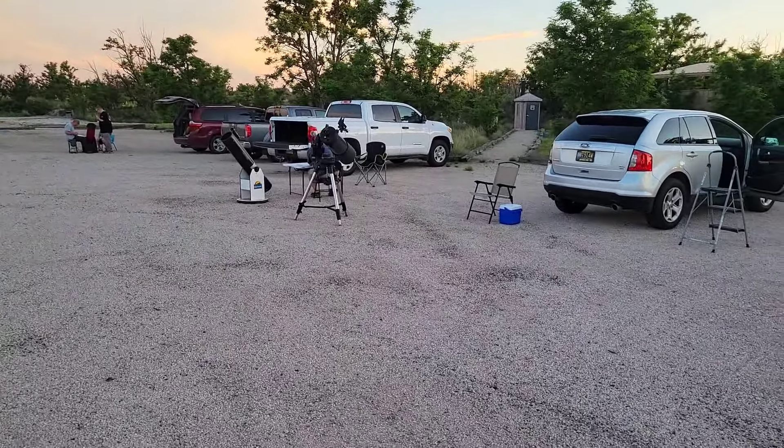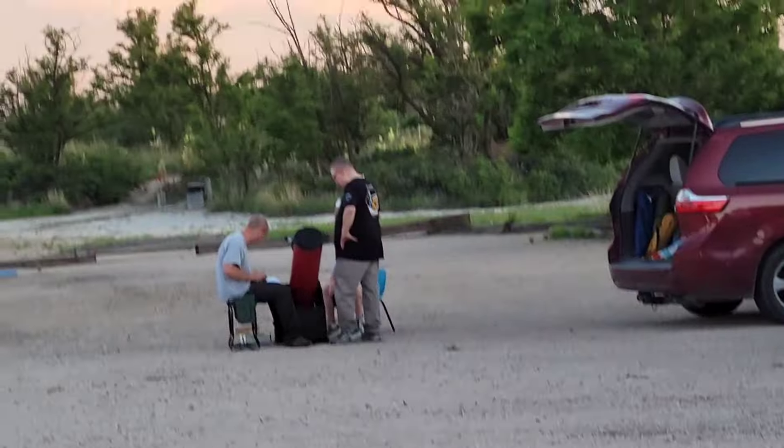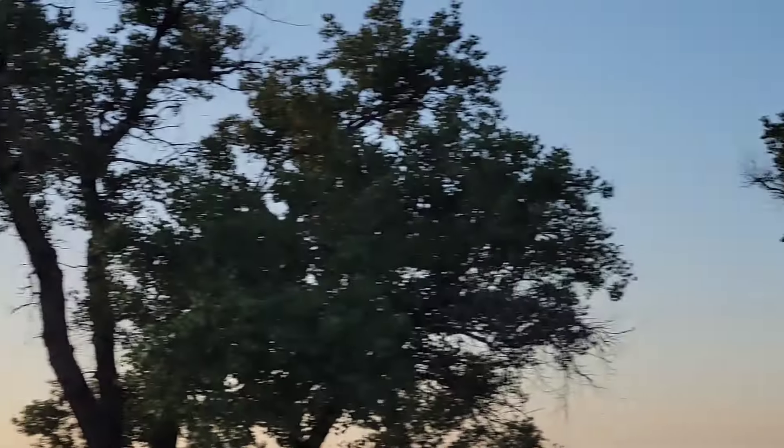Hello, Mark Brooks, and welcome to my channel. Tonight is a star party at Oasis State Park, New Mexico, just north of Portales, hosted by the Clovis New Mexico Astronomy Club. As you can see, we're setting up telescopes. We have two from the club, and we also have a visitor who brought his own scope. Skies are very clear and very calm, so we should have a very pleasant night for the star party.